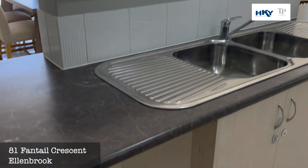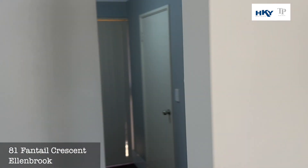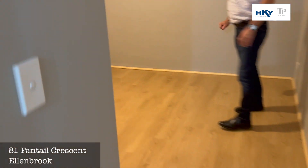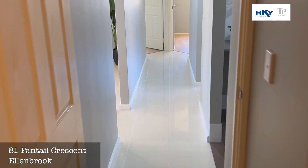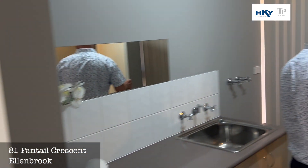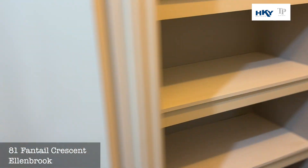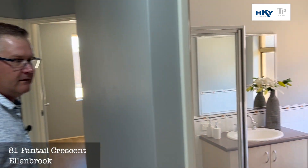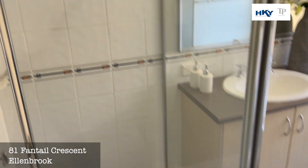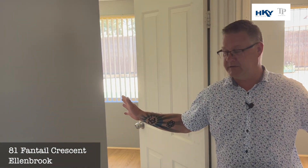We'll just nip down and have a look at the kids' wing. Bedroom two — very nice size, built-in robe. Nice size laundry with a good walk-in linen. Through to the toilet and main kids' bathroom. And then we've got a pigeon pair of bedrooms three and four.